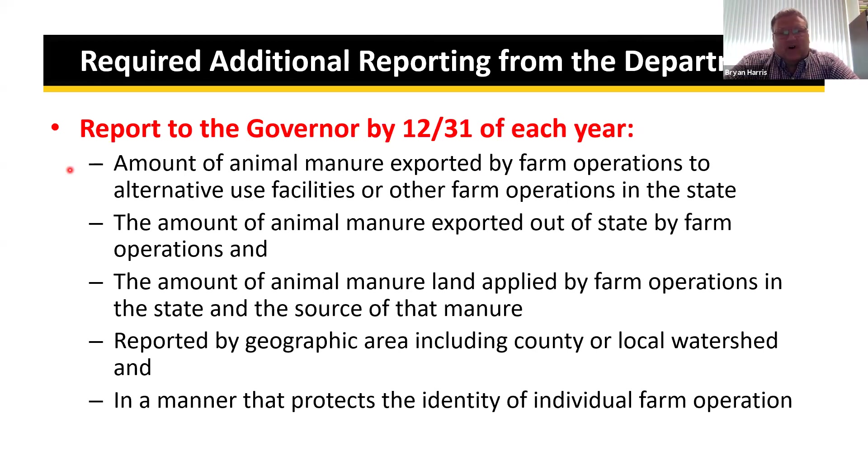The department must report the amount of manure exported by farm operations to alternative use facilities or other farm operations in the state, the amount exported out of state, and the amount land applied around the state. This information will be aggregated and reported by geographic area — at a minimum on a county level. It has to be done in a manner that protects the identity of individual farm operations.